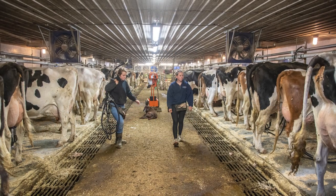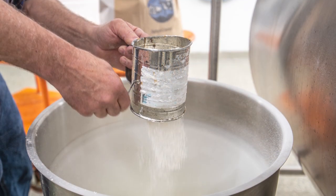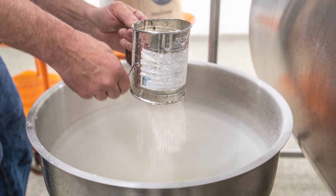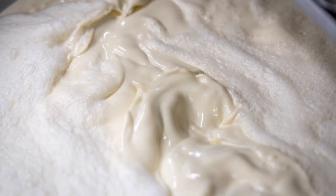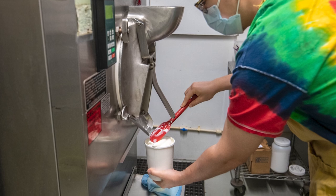The cows are milked in the morning, and we can be making ice cream out of that milk the next day or even before. It travels literally 700 feet, so there are a lot of environmental advantages to it as well.